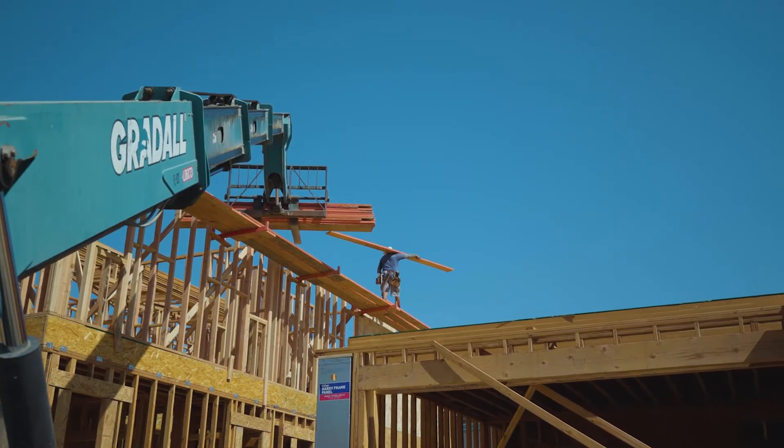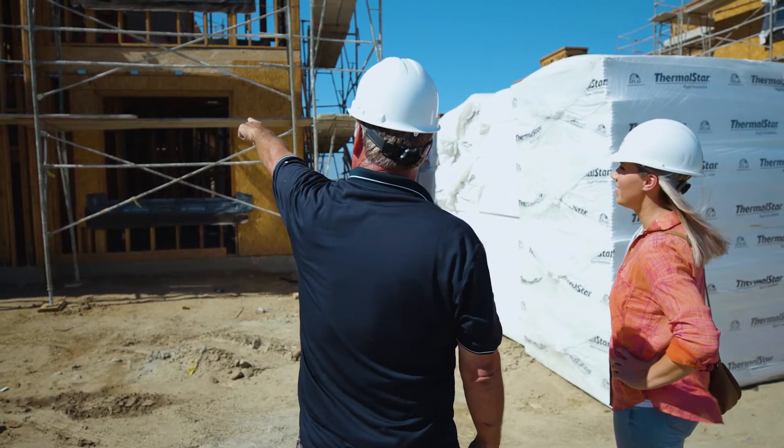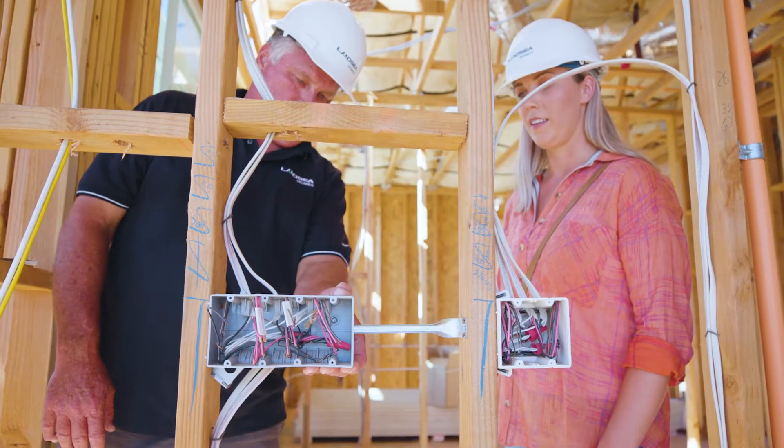Soon after we break ground, pour the foundation, and start vertical framing, you'll see the walls of each room constructed and then plumbing, piping, and electrical installed.